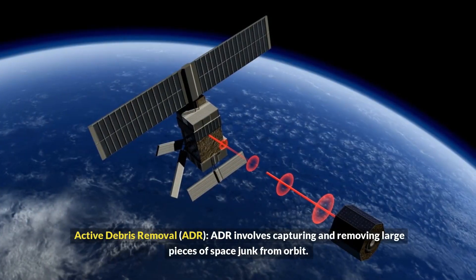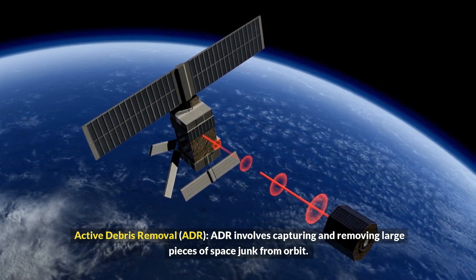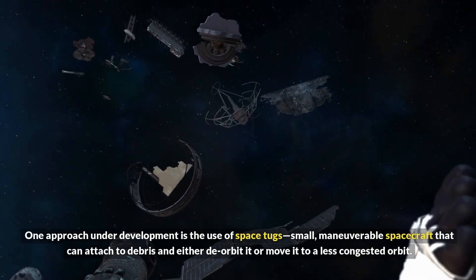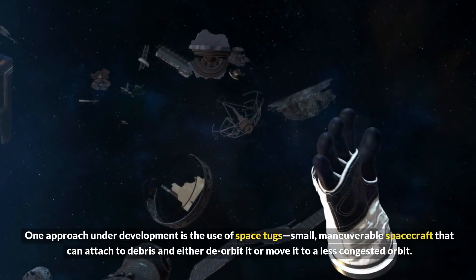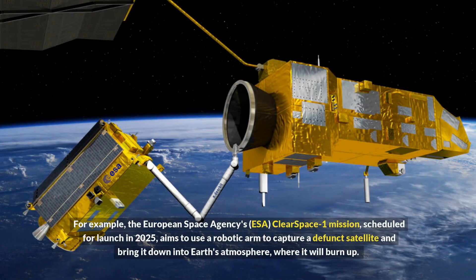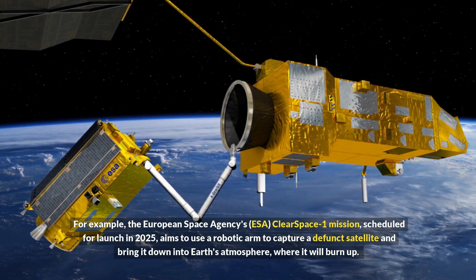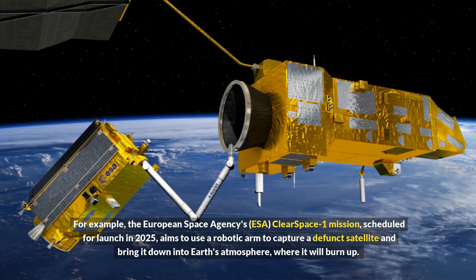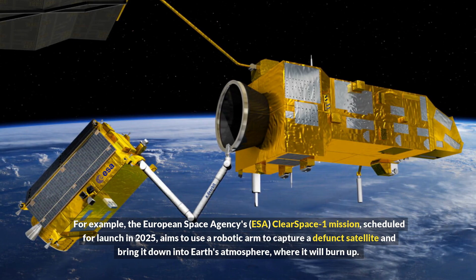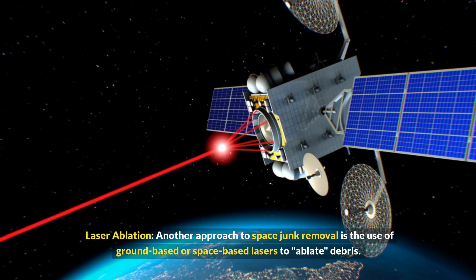Active Debris Removal (ADR) involves capturing and removing large pieces of space junk from orbit. One approach under development is the use of space tugs — small, maneuverable spacecraft that can attach to debris and either deorbit it or move it to a less congested orbit. For example, the European Space Agency's ClearSpace-1 mission, scheduled for launch in 2025, aims to use a robotic arm to capture a defunct satellite and bring it down into Earth's atmosphere, where it will burn up.